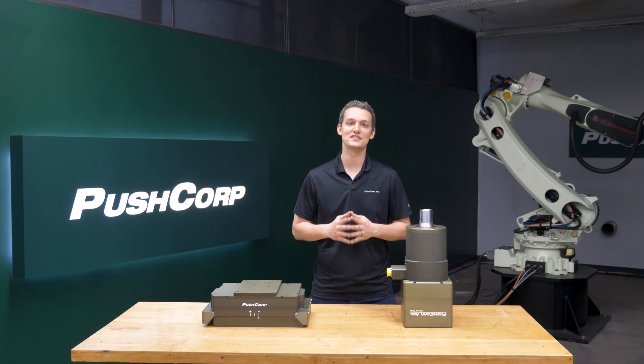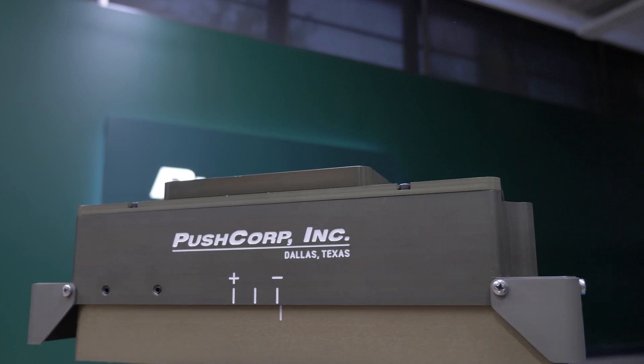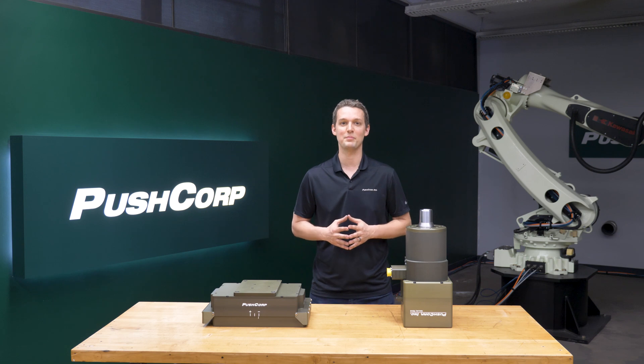PushCorp manufactures compliance devices and spindles with heavy-duty applications in mind. The AFD 1240 is PushCorp's largest active compliance device available. It can apply up to 215 pounds of force in any orientation. It features heavy-duty linear bearings designed to hold up in demanding environments.